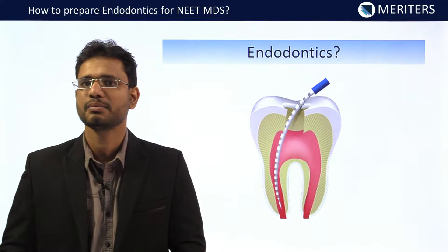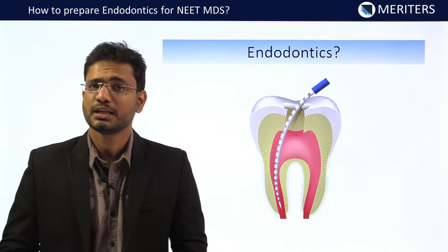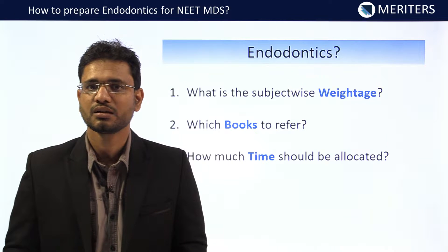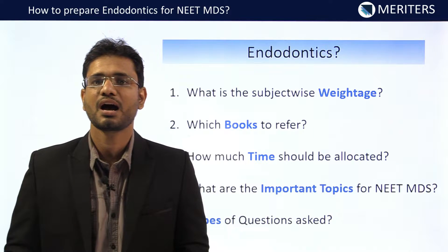There are certain questions that come in every student's mind while preparing for NEET examination. The typical questions are: what is the subject-wise weightage, which books to refer, how much time should be allocated to each subject, what are the important topics, and what are the types of questions that are asked in the exam.